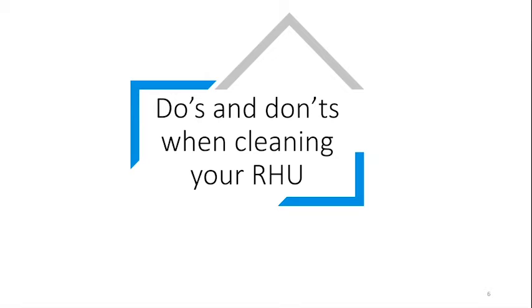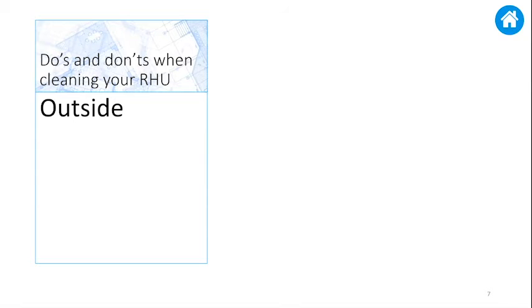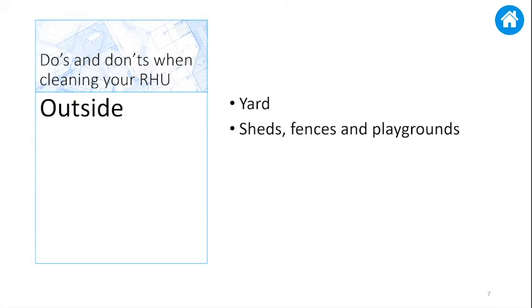Now that the administrative and technical aspects are covered, let's look at what the CFHA inspector will expect at your move out. We've divided the cleaning up of your RHU into two parts: outside and inside. Outside your RHU, you should weed and rake flower beds, cut and trim the grass, remove pet waste, and clean all window wells by taking out any garbage or debris. Remove any sheds, fences, or playgrounds that don't belong to CFHA. Fill any holes left and restore grass to bare areas by sprinkling grass seeds or placing sod over it.